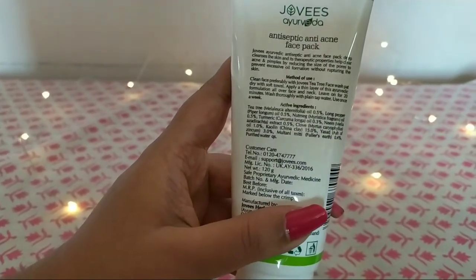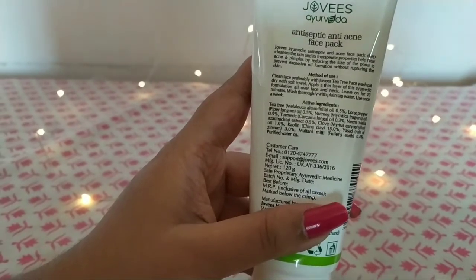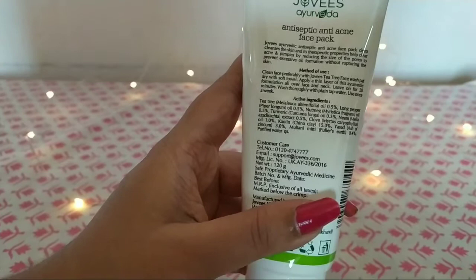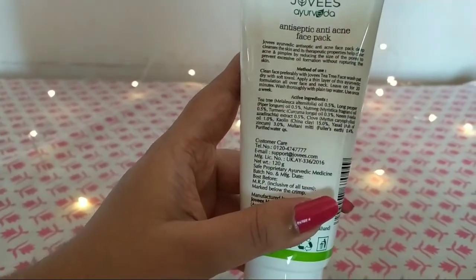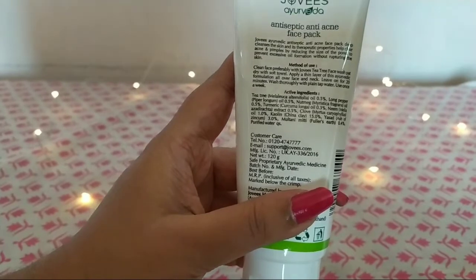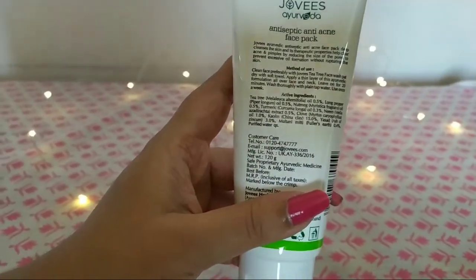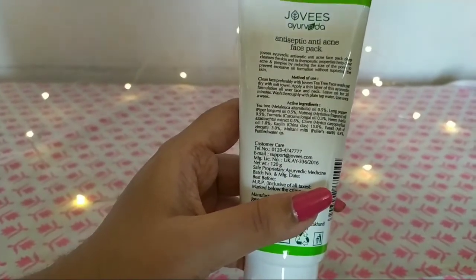There is turmeric oil that prevents acne, is anti-fungal and antiseptic, and prevents further breakouts. There is neem extract which clears acne, reduces skin issues, and balances skin tone. There is kaolin clay which purifies pores and treats acne. There is multani mitti which is effective for prevention of acne, helps healing, removes blackheads and whiteheads, and gives the skin a natural healthy glow.